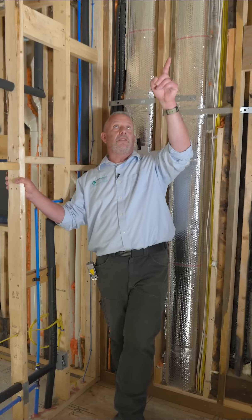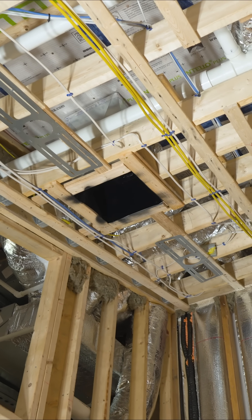In the guest bedroom here we've got a single ERV supply, two HVAC supplies, and a single HVAC return.